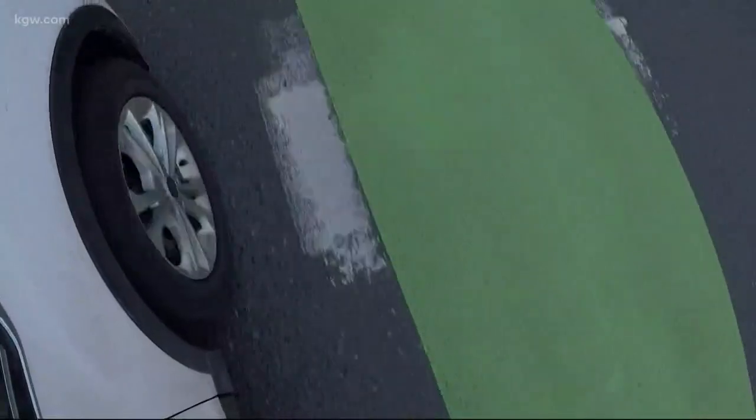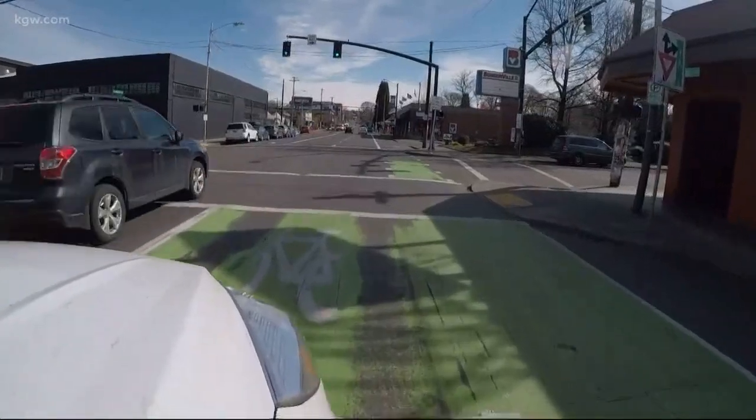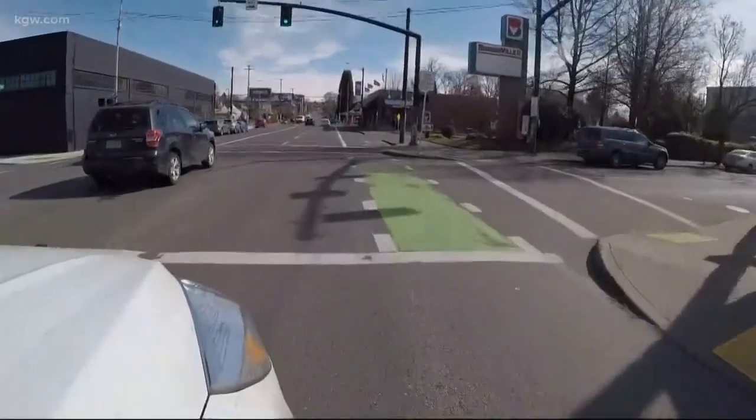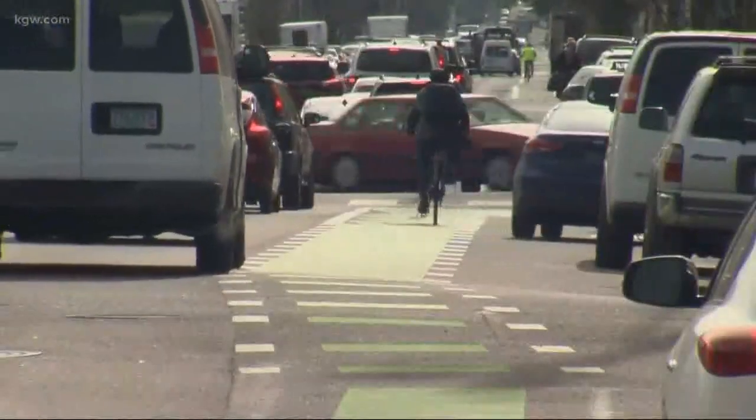I've always been a little confused when I'm driving about when I'm supposed to cross the lane versus when I'm not. Oregon law spells out you can go through a bike lane when turning, changing lanes, and to get to a parking spot or driveway. Both the bicyclist and the driver have to somehow communicate who's going to cut across that space.